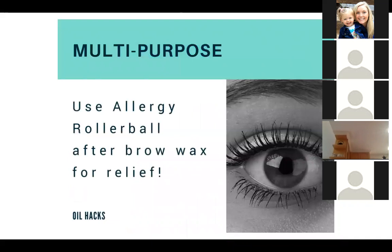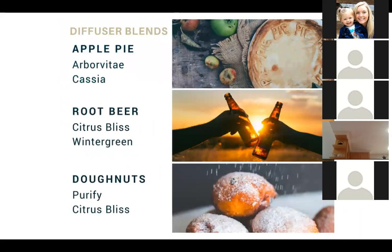They suggest using the Allergy Roller Ball — that's lemon, peppermint, and lavender — after your brows get waxed to help relieve them. For diffuser blends: for an apple pie smell, use Arborvitae and Cassia. For root beer, do Citrus Bliss and Wintergreen. And for donuts — one of my favorites — Purify and Citrus Bliss. It smells like fresh baked donuts; it's so yummy.